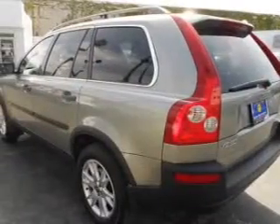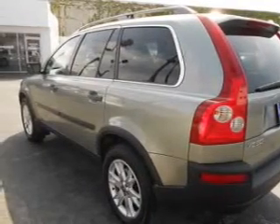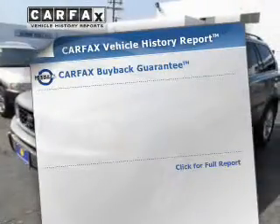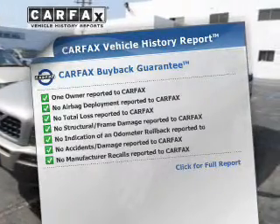Stand out from the crowd with premium wheels. The anti-lock braking system will keep you safe on the road. Let the sun shine in with a sunroof. And memory settings are one of many features. Know the history on this ride and greatly reduce your buying risk with the included Carfax Vehicle History Report.